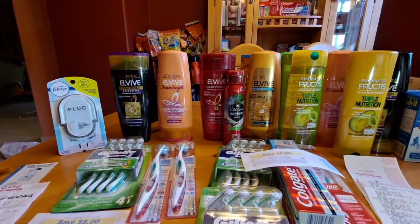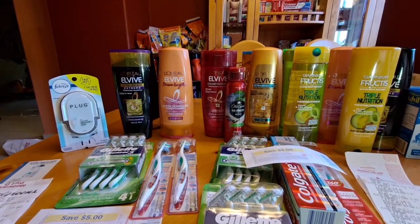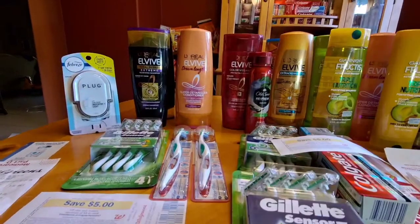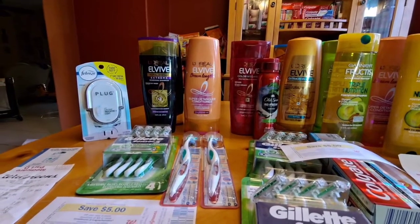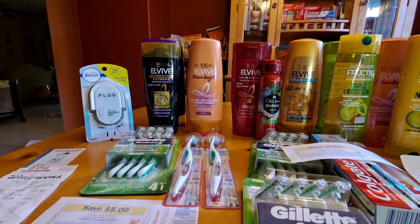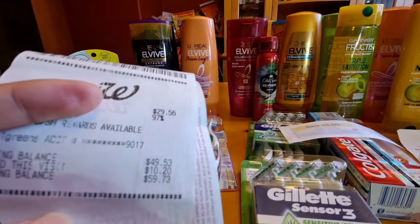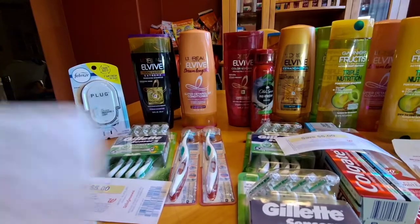I applied the $4 IVC coupon on the L'Oreal, bringing the new total to $20.83. I used 2 of the $4 manufacturer coupon for the L'Oreal and 2 of the $1.00 coupon for the Colgate. The new total after store and manufacturer coupons is $10.81. I applied 2 of the $5 register rewards I received about 2 weeks ago from Colgate, and paid $0.81 out of pocket. I then received a $5 register reward from Colgate and 10,000 points for the paper and digital booster coupons.